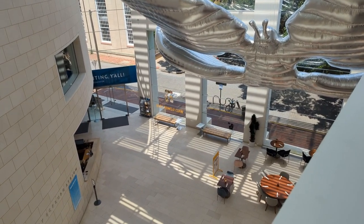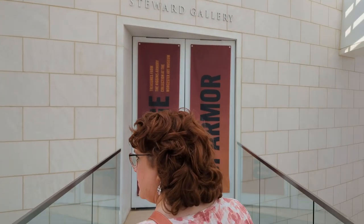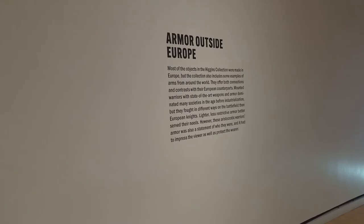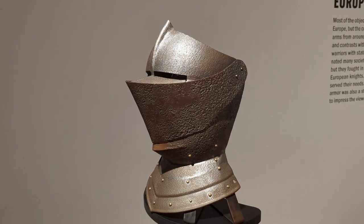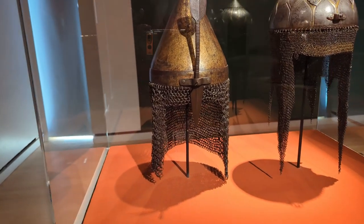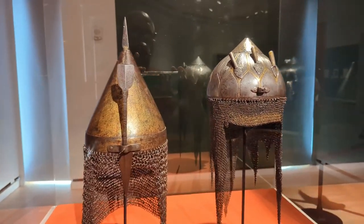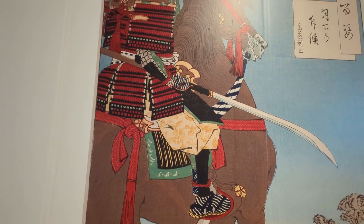That's from the third floor looking down at the entrance, and there's that big moth or butterfly thing. This is the big exhibit that's there right now — it's the Age of Armor. I was very impressed with this. They had three or four big rooms absolutely full of all types of armor from all over the world and different time periods. It described where each piece was from, how much it weighed, and gave a brief history of the use of armor. They had interactive things where you could stick your head in and see what it looked like looking out of one of the helmets.